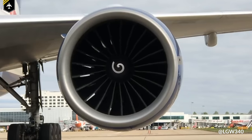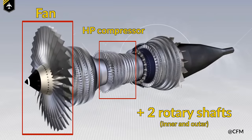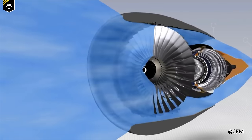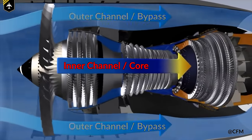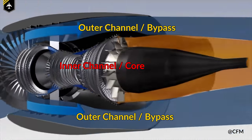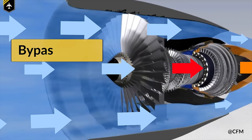It works just like the turbojet, but now has an additional fan, a second compressor, and a second turbine. Besides that, we now have two channels through which the air can pass: the inner channel, called the core, which basically goes through the actual engine, and an outer channel between the core and the engine's casing, which is called the bypass. The ratio between the amount of air passing through the bypass and the amount passing through the core is called the bypass ratio.